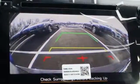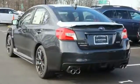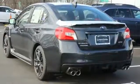Durable, reliable Subaru. If you've been waiting for the perfect time for a test drive, the time is now. Experience it today.